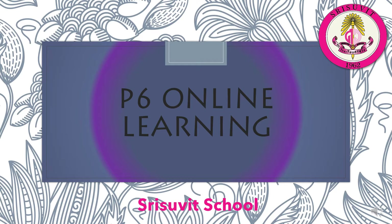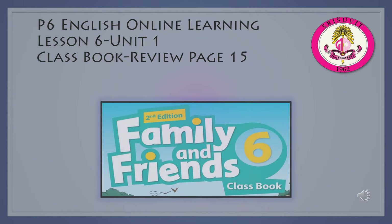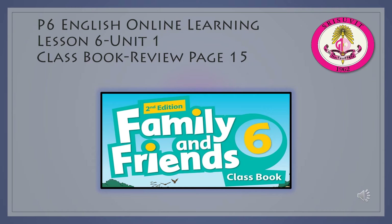Welcome to P6 Online Learning from Srisovic School. Today's P6 English Online Learning Module is Lesson 6, Unit 1 Review, from the classbook, page 15.